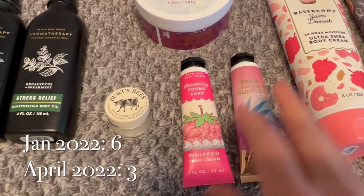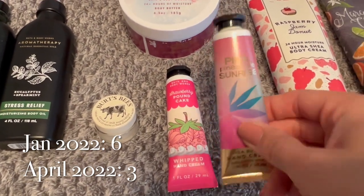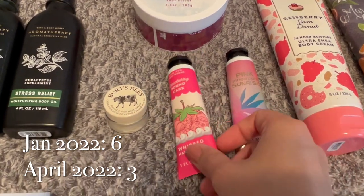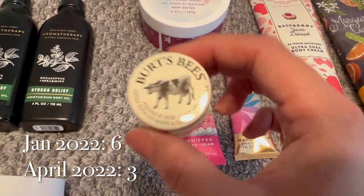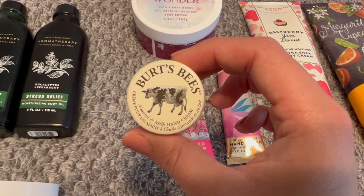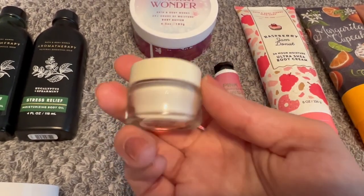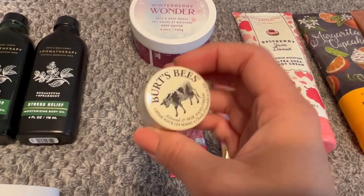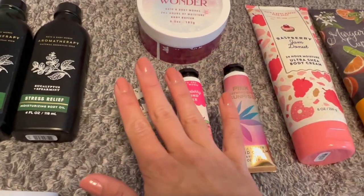I've only got three hand creams left: Pink Pineapple Sunrise, which I just cracked open, Strawberry Pound Cake, and then a Burt's Bees Almond and Milk Hand Cream. It's really intensive, so I'm probably going to put this by my bedside table and leave it there for nighttime usage.